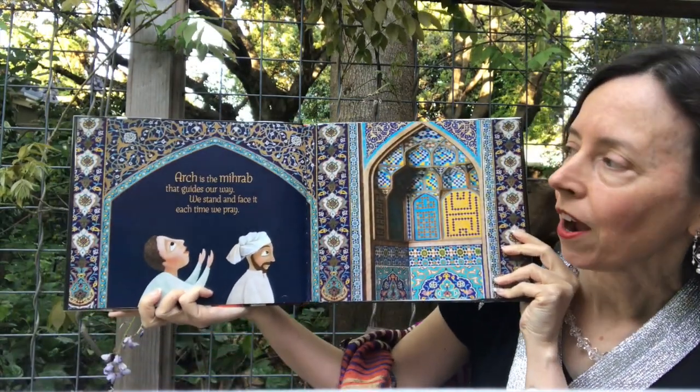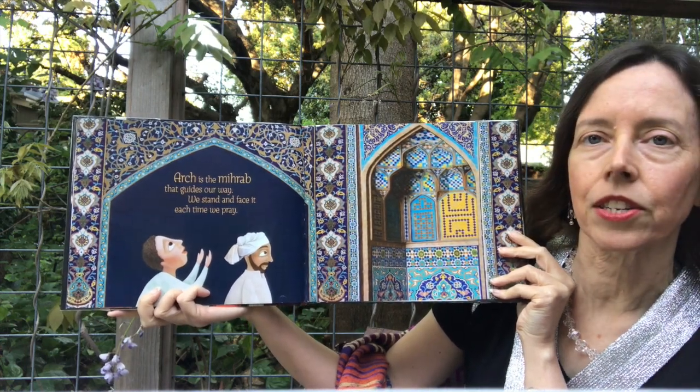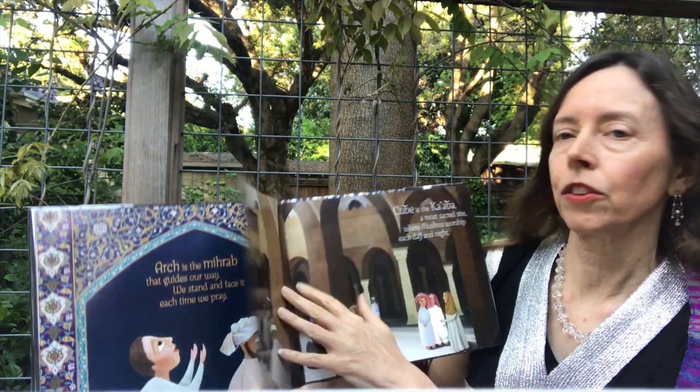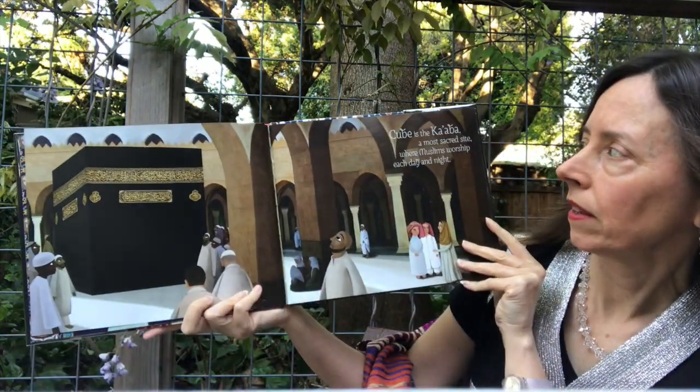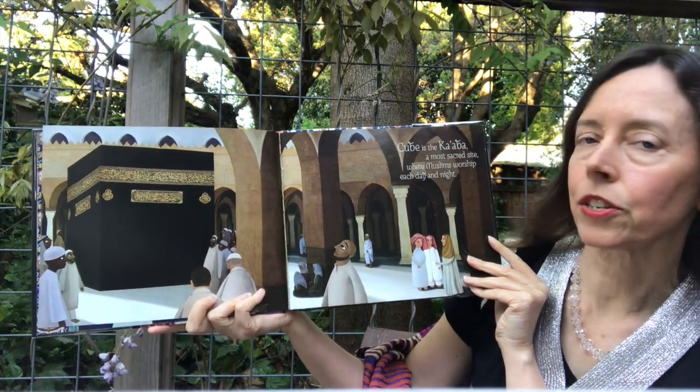Arch is the mihrab that guides our way. We stand and face it each time we pray. Cube is the Ka'aba, a most sacred site where Muslims worship each day and night.